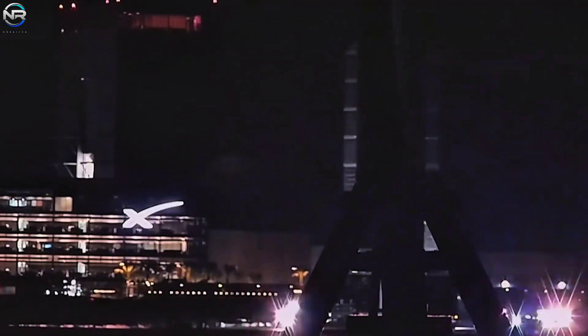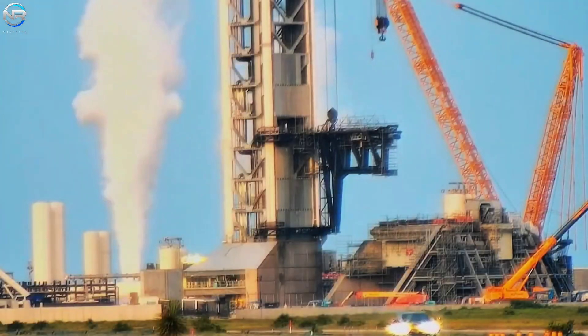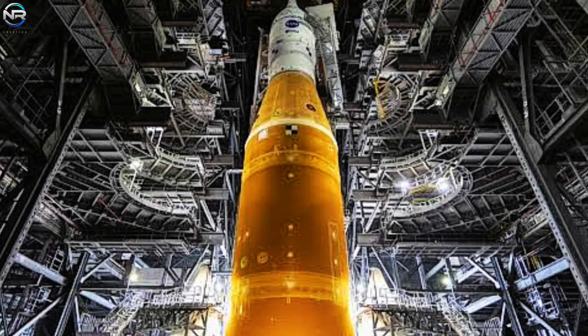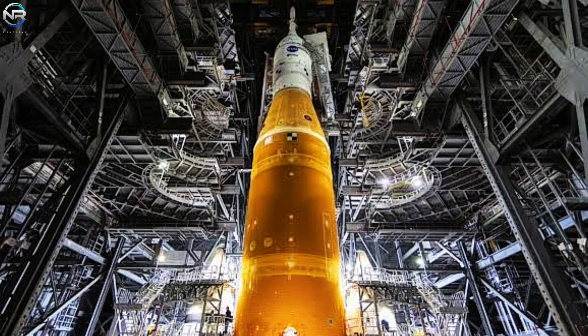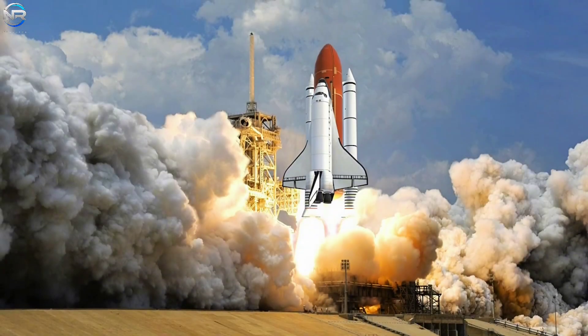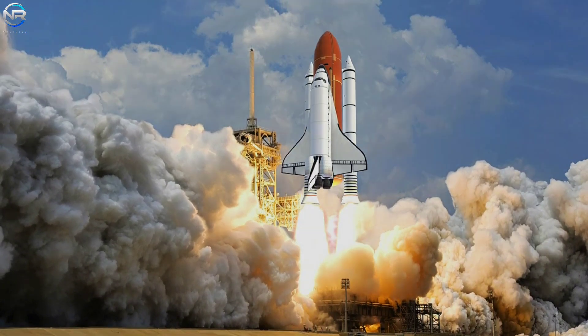All preparations for Flight 10 have moved to the launch pad, bringing the mission closer, but there may still be a slight delay. At the same time, NASA is testing Pad 2 and working on plans for future missions to the moon and Mars. Together, these steps are preparing us for an exciting new era in space exploration.